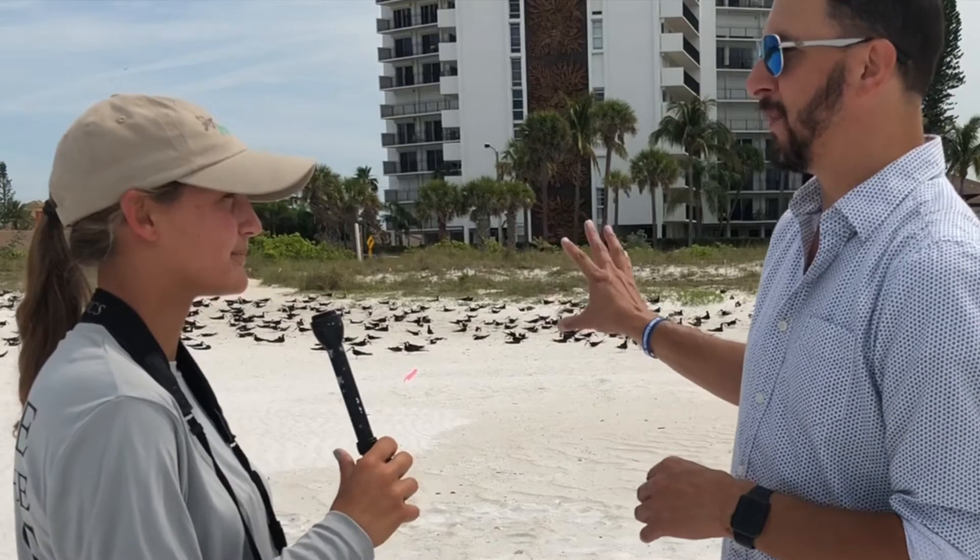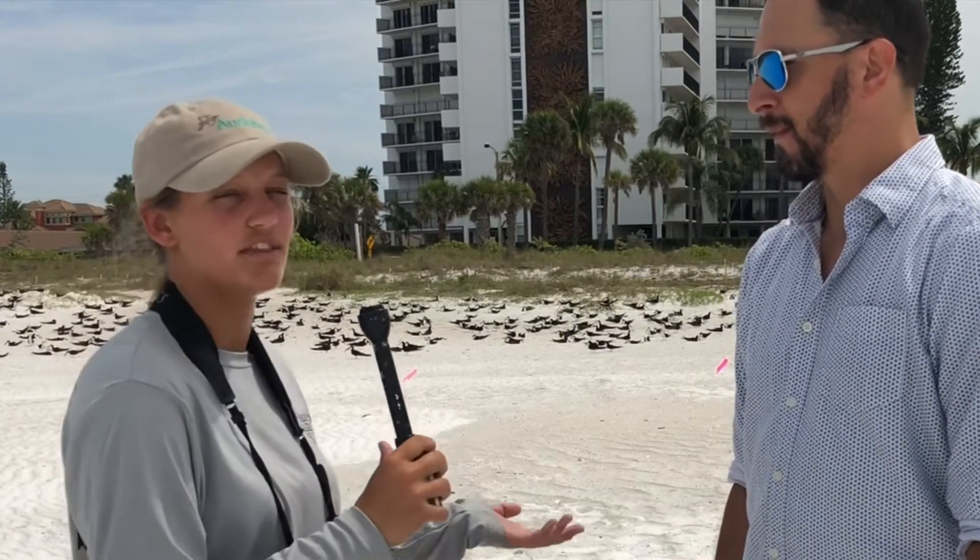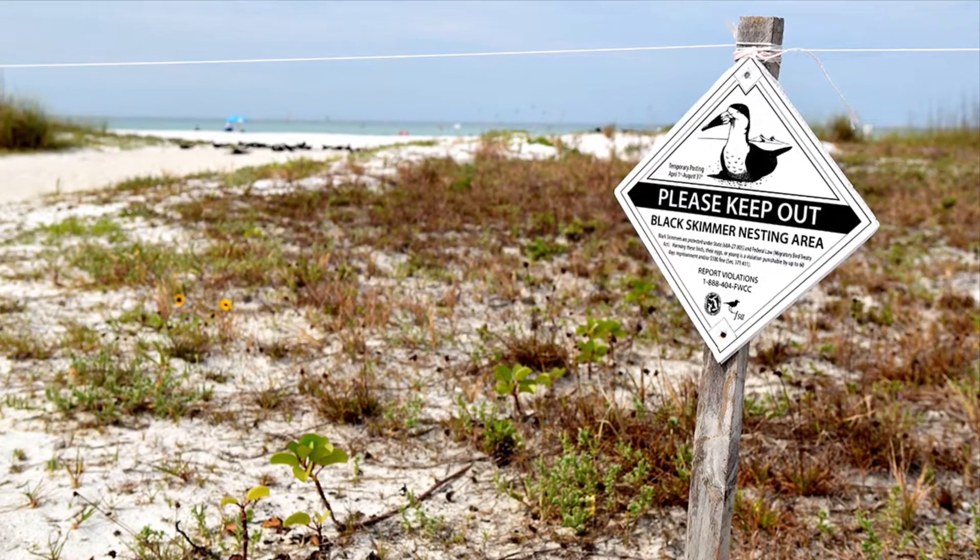Human disturbance is a huge issue for these birds, which is why we fence them off, but they won't always stay in their posted area — they come out and hang out by the water, which is crucial because with how hot the summers are they need to cool off. That's also true of the chicks when they hatch. The chicks can't fly but will walk out of the posted area to seek shade or sit by the water, so it's very important for people to give them space, not run through the colony when it's by the water, and not pick up or go near the chicks. Because they are a protected species, disturbing them is actually against the law.